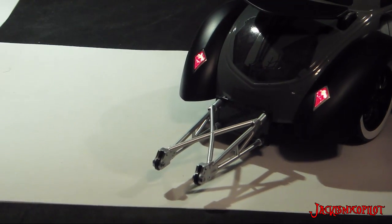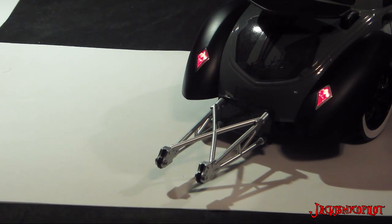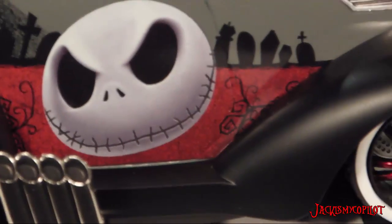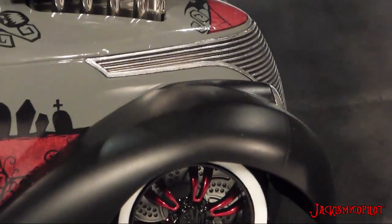I thought it would be cool to just share that with you guys real quick. It was super expensive but we had a lot of fun doing it and it looks great. It's something that I can actually display. Thanks for watching.